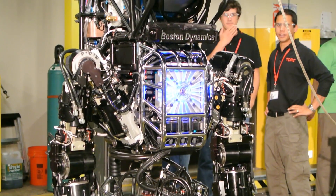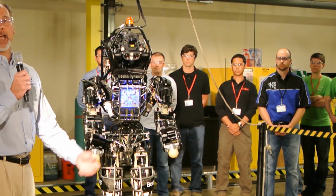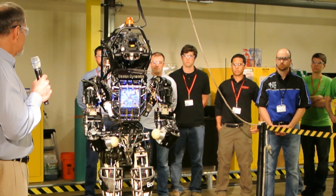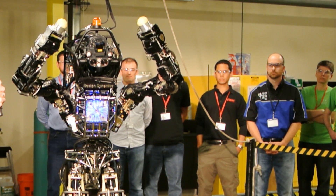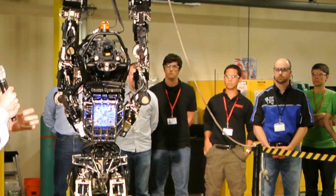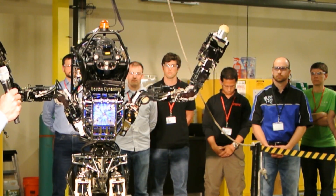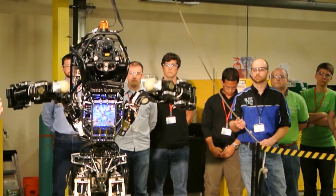As well as meeting Atlas for the first time, teams were learning about their new robot partner from Boston Dynamics engineers. These are the highest performance robots that we could find for these teams to use, so we're giving them every possible chance to succeed. I'm convinced we're going to see the robots doing pretty well on at least some of the challenge tasks, like climbing a ladder, getting into and driving a vehicle, turning a valve, putting on a fire hose.